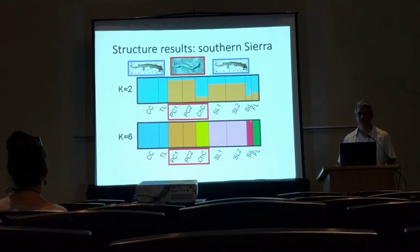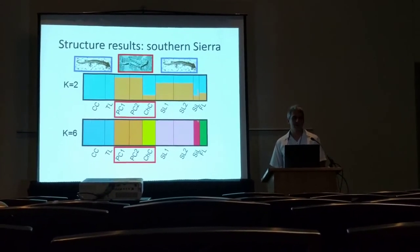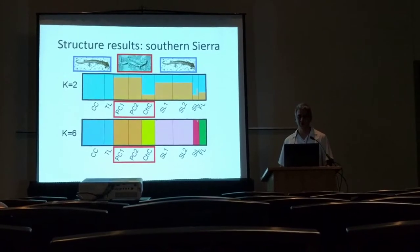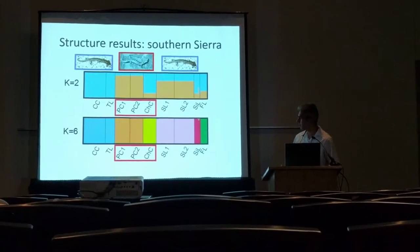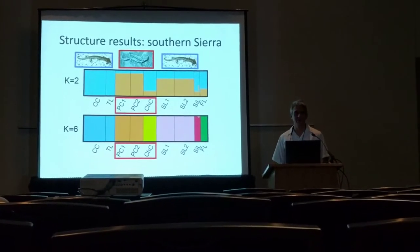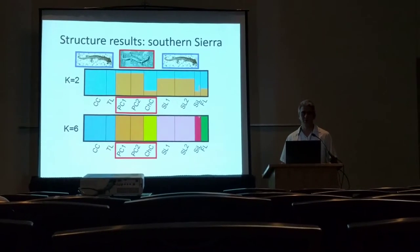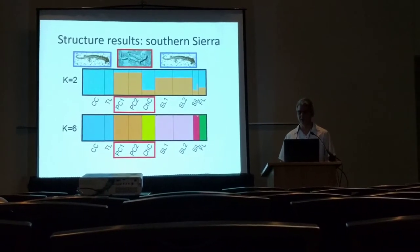Within the southern Sierra Nevada, again the delta-K method shows a K of six, and we see much stronger population isolation in this lineage. Basically there's no signature of admixture between any of the populations, and the only sites grouped into the same genetic population are ones separated by only one to two kilometers — for example, within the Sixty Lake Basin, which is a very small area.